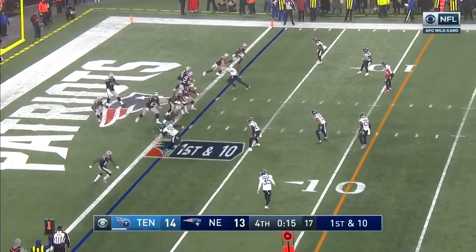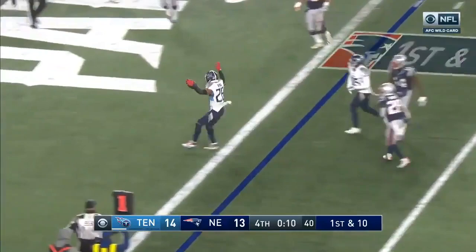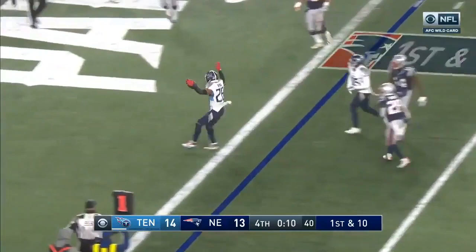Brady's pass is intercepted and returned for a touchdown by Logan Ryan, the former Patriot. We'll never see this run again.